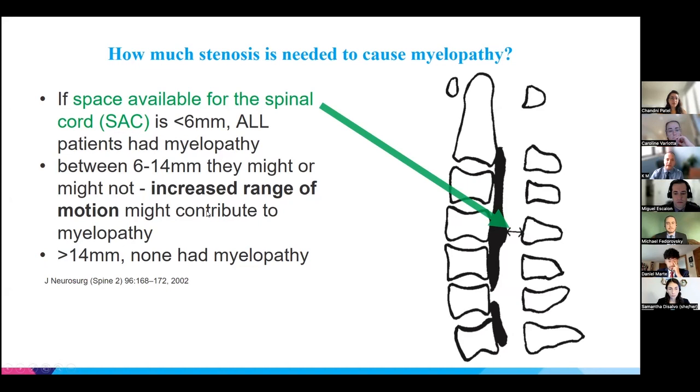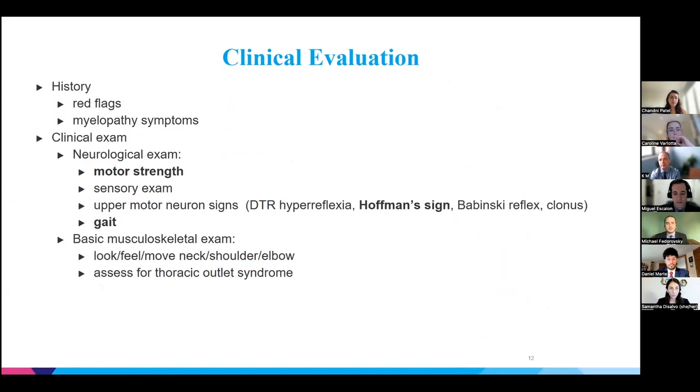One factor that may contribute is increased range of motion, as seen in our patient with hypermobility on flexion-extension. When we evaluate a patient with suspected cervical myelopathy, we perform standard clinical evaluation including history, assessment for red flags such as weight loss or recent trauma, and specific inquiry about myelopathy symptoms. A thorough neurological exam is essential, particularly motor strength and gait assessment. Tandem gait examination is considered a very sensitive finding for degenerative cervical myelopathy.